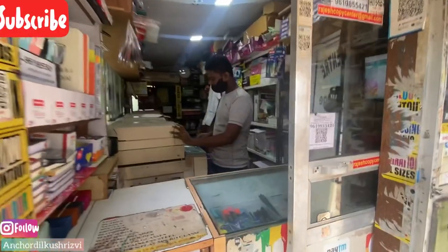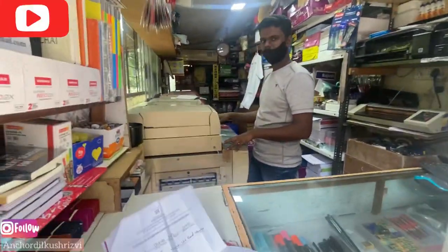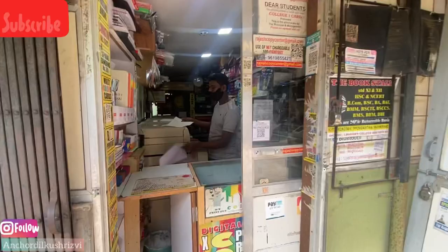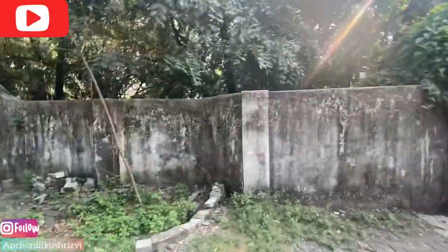We have used the photocopy shop here for 4-5 years — we've brought all our xerox here. It was very irritating sometimes. This is our favorite place. You can see all these walls.